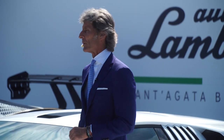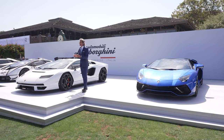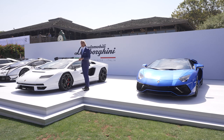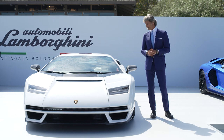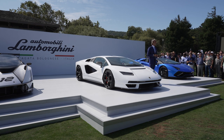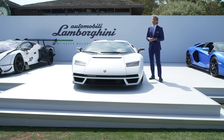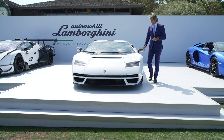LPI stands for Longitudinale Posteriore Ibrida. Longitudinale Posteriore refers to the position of the engine — longitudinal in the back of the car. And I stands for hybrid. We have a supercapacitor attached to the gearbox, which delivers three times more power than a normal battery. The original internal project number for the Countach was 112, which is why we are producing this car only 112 times. And guess what? They are all sold — very positive for us and for the brand.